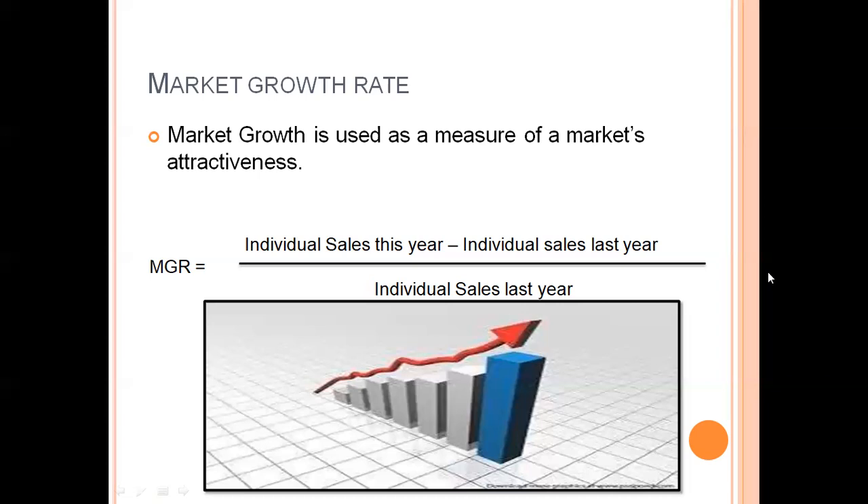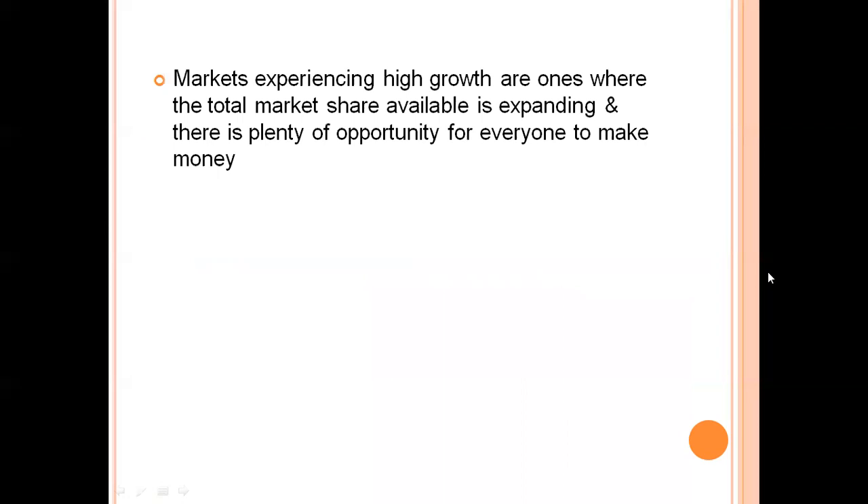By market growth, we mean a measure of market attractiveness — how many customers are going to use our product this year who were not using it last year. Markets experiencing high growth are those where the total market share available is expanding and there are plenty of opportunities for everyone to make money. When market growth rate is high, there are opportunities to invest in different portfolios or products to satisfy customers and increase organizational growth compared to last year.